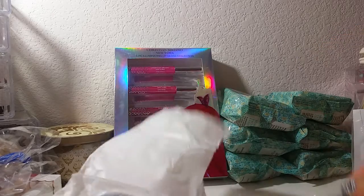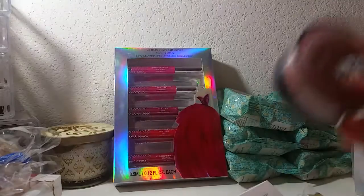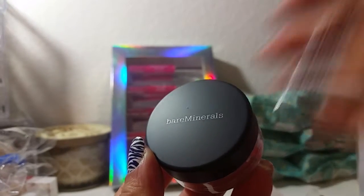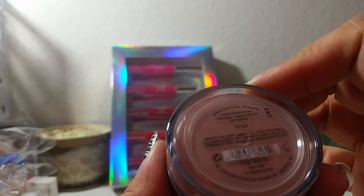Inside you have a super tiny brush and then the actual item itself — it's in the color True. I thought that was a great deal and was pretty happy to get it. For ten bucks you really cannot beat it.